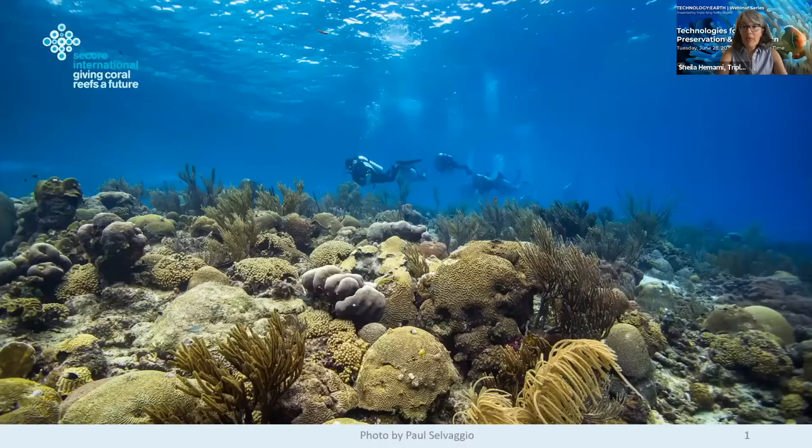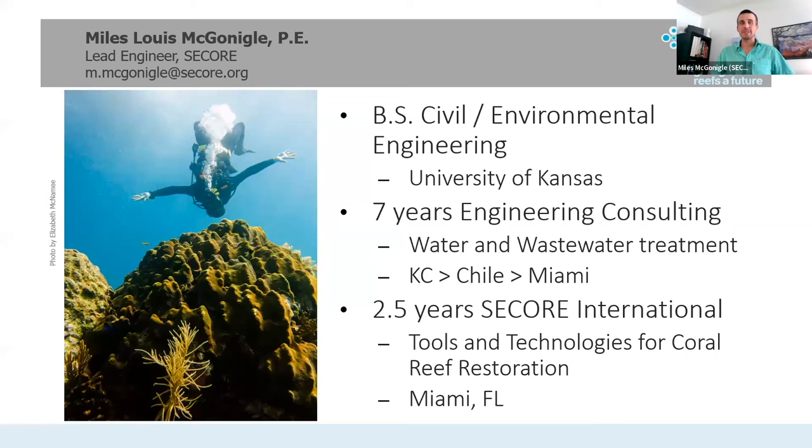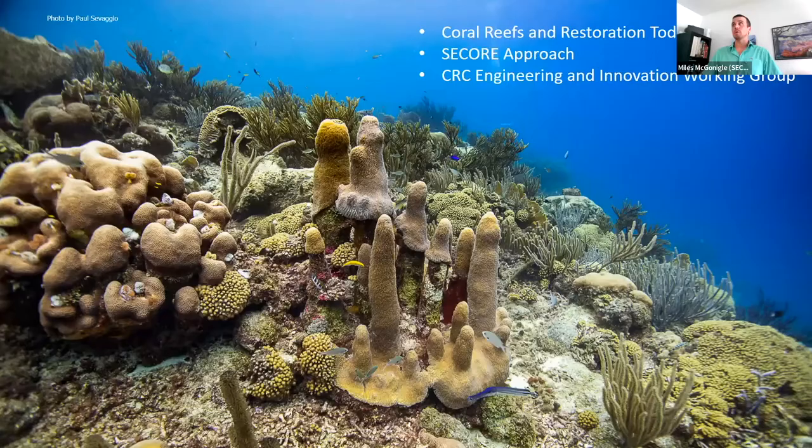Thank you, Sheila. My name, as Sheila mentioned, is Miles McGonigal. I've taken an interesting path to get here — I'm from Kansas originally, worked in water and wastewater treatment for quite a while, and now I do tools and technologies for coral reef restoration with SeaCor International. What I'm going to do today is frame where our coral reefs are at, how restoration is done currently, how SeaCor approaches restoration, and also some work with the Coral Restoration Consortium's engineering and innovation working group.